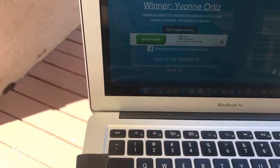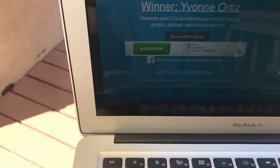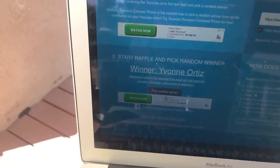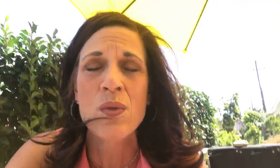Yvonne's comment: 'Awesome video — I've learned that good soil will improve aeration, drainage, and moisture retention.' That is so true, Yvonne. Soil is so important, especially when you're growing in a small space or in containers. Containers dry out easier, and if you have really good soil like the Good Dirt soil we're using, it's very well aerated — you don't need to water it as much and your plants are just going to do better, much lower maintenance.